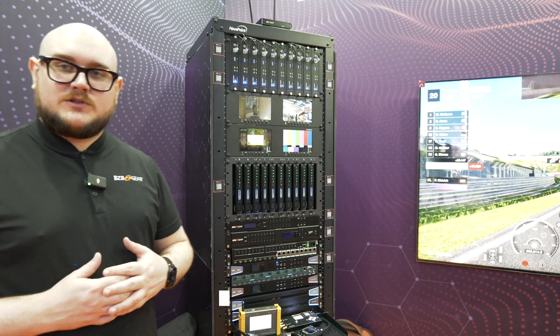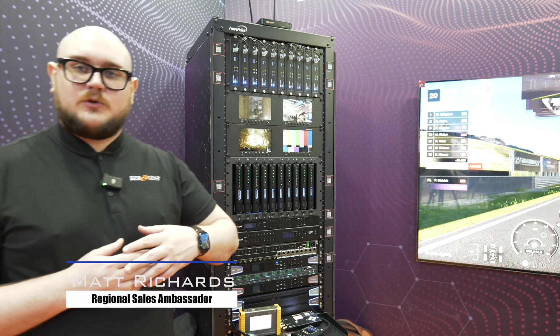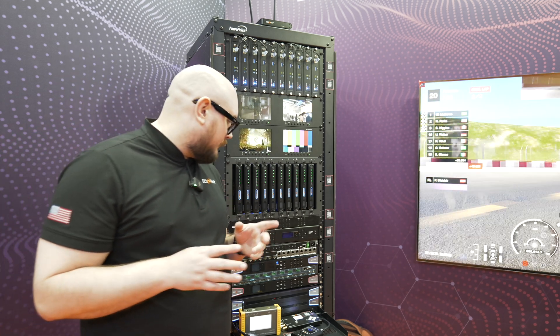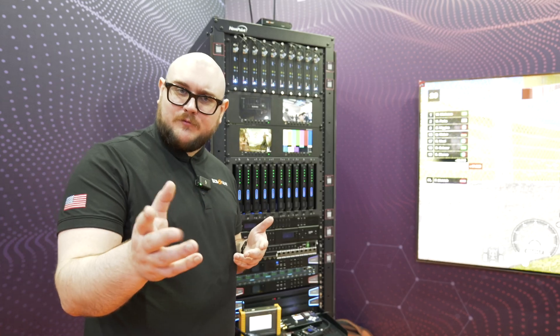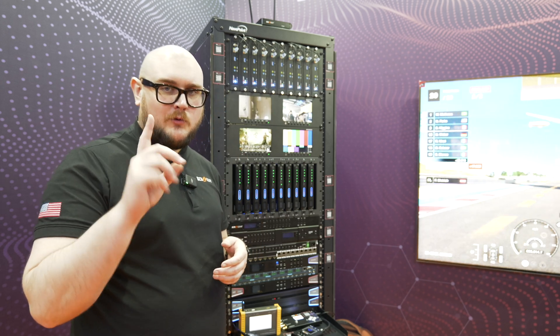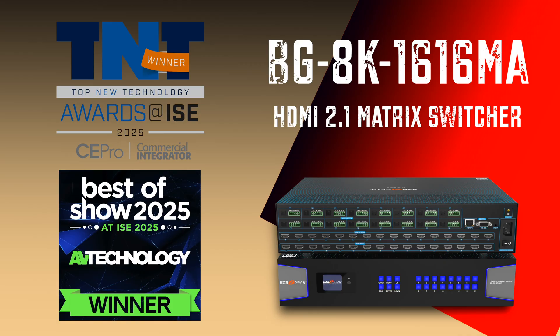Hey BZB TV fans, my name is Matt Richards at the BZB Gear booth here in Barcelona, Spain for ISC 2025. We've got some new products for you — well, maybe you've seen them before — but we really need to highlight these because they are an award-winning product line. It was our BG 8K 16x16 matrix that won the award.